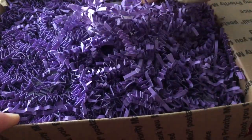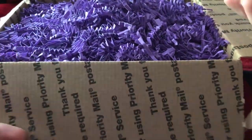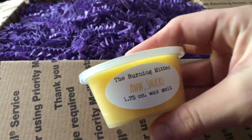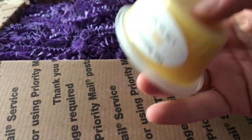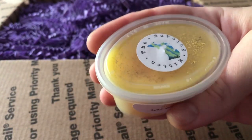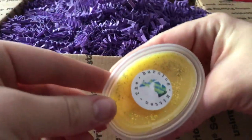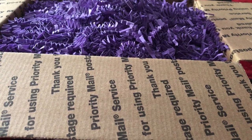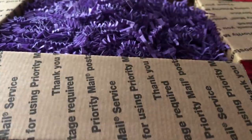The first thing I'm seeing — I just got a bunch of scent shots and I got the Supernatural sampler. So this is All Shucks, which is cornbread, muffin, and sugar corn pudding. These are the 1.75 ounce wax melts. These are nice, big, chunky guys, and it's got some glitter on there. Oh my god, that smells so good. It's a little bit cinnamony — really, really good cornbread type of scent. I love that.